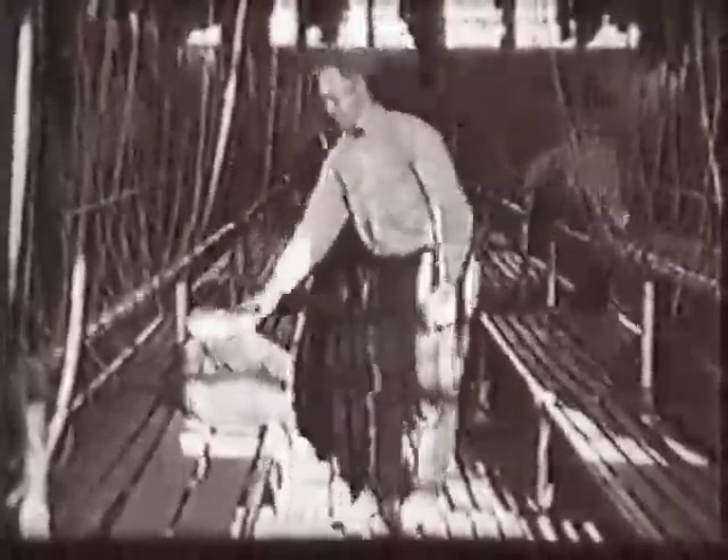Miners came to work with lunch and water pails made of tin. Their first stop was at the change house. Miners wore thick clothes to stay warm in the chilly mines where temperatures year-round were about 48 degrees. Clothing became black from coal soot each day.